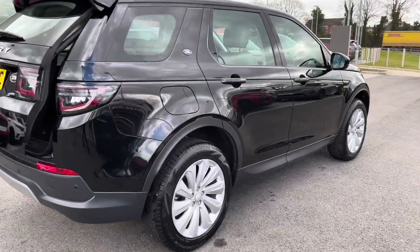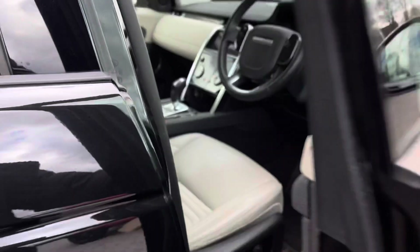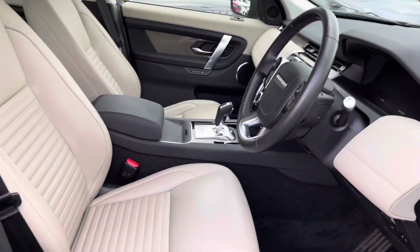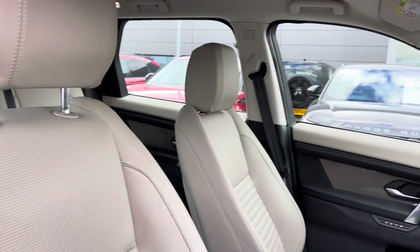Continuing around the car and going in towards the driver's side, you have electrically adjustable front seats, a leather steering wheel, titanium mesh trim finish for a sleek interior and grained leather seats.